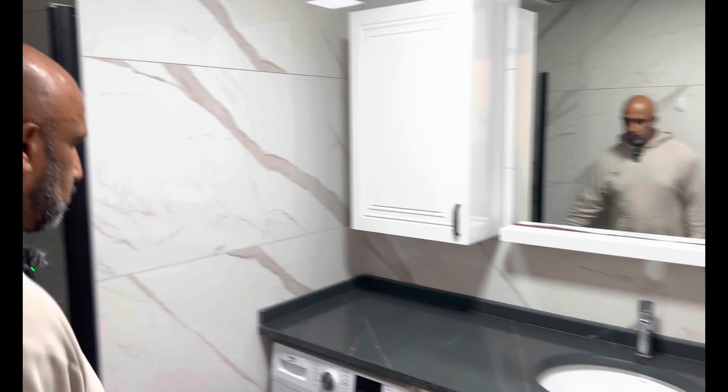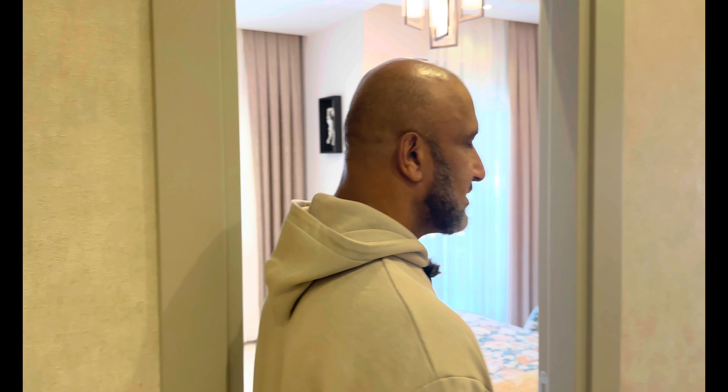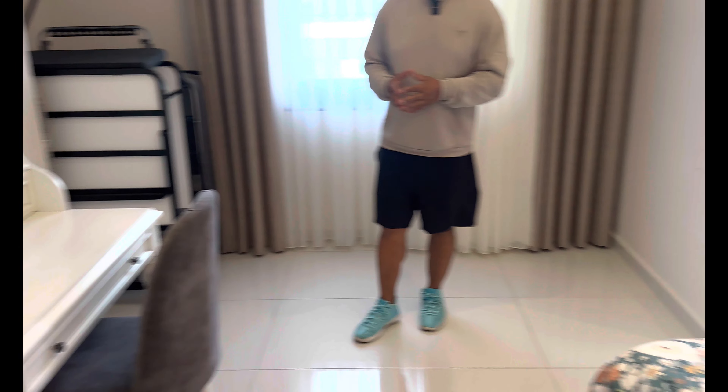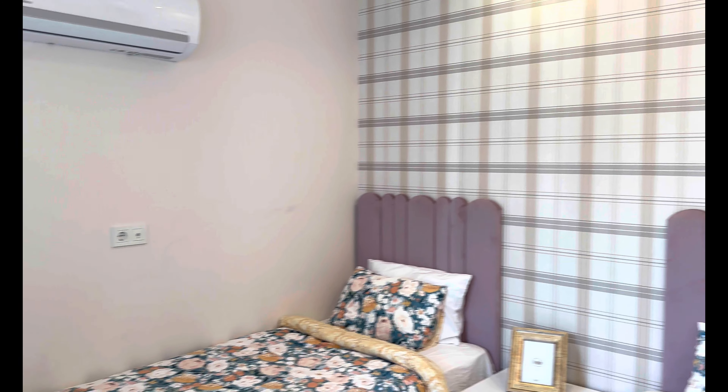Im unteren Bereich angekommen erwartet uns das erste Badezimmer – groß genug, mit Dusche. Die Waschmaschine ist hier angebracht, Lüftungsschacht und elektrischer Heizer – in der Türkei hilft man mit einem elektrischen Heizer, wenn Sonnenenergie nicht ausreicht. Dann das zweite Schlafzimmer: ein großes Zimmer mit zwei Einzelbetten und Kleiderschrank, mit viel Platz. Hier hat man auch noch einen Balkon.